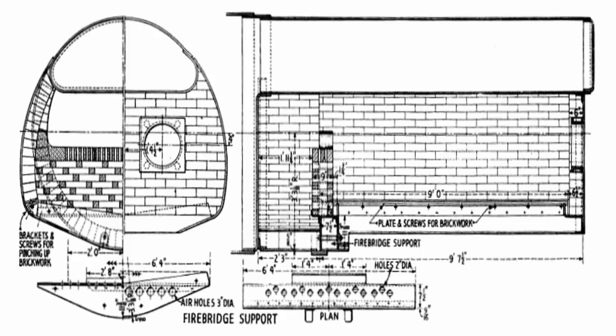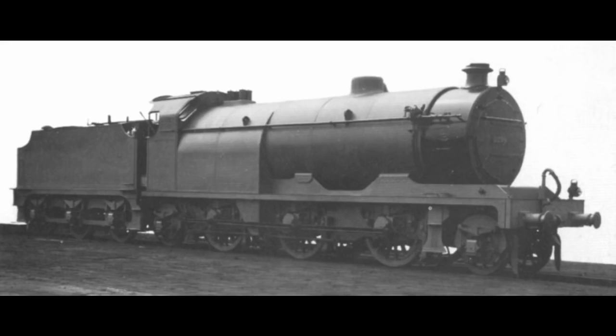There were two fire doors, as there was a considerably larger grate area of 55 square feet, which was at the time the largest in Britain. As the Midland Railway chose to shroud the locomotive in secrecy, there is only one known photograph of this locomotive. This was not released until after the grouping of 1923.